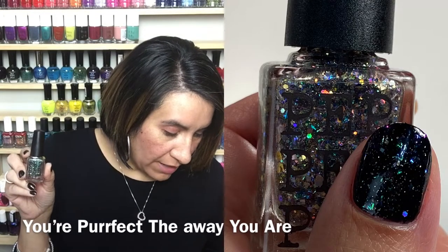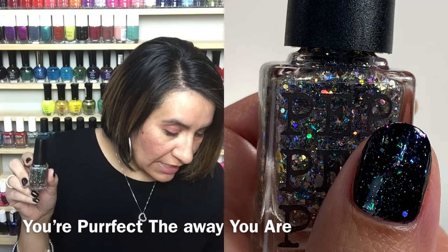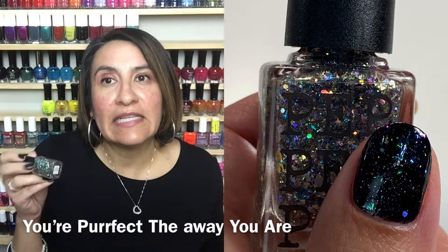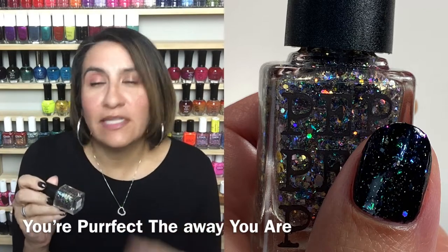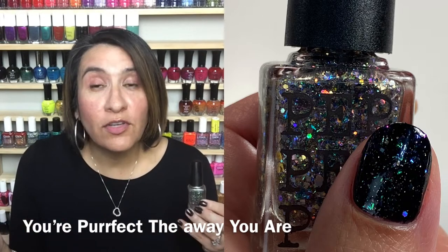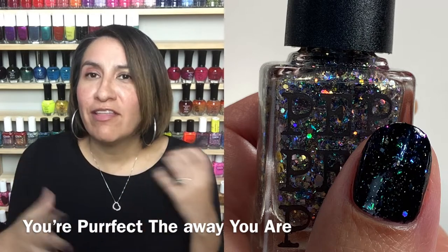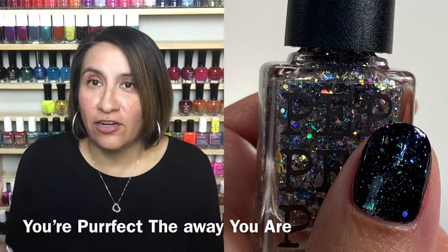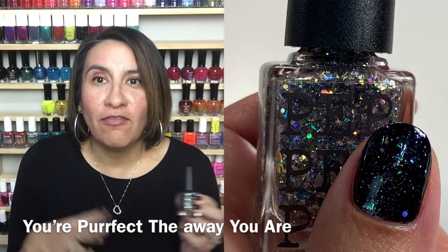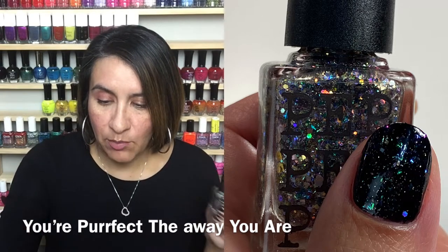Next polish in the collection is called You Are Perfect The Way You Are. This is described as blue, teal, violet UCC flakies, gold micro glitter, rainbow iridescent flakies, and black glitter of different sizes. When I saw this, it said topper to me. So I did not try to get this opaque on its own. Instead, I did a skittle manicure to see this over some different colors. I really enjoyed this topper. It's sort of everything but the kitchen sink — but in glitter — which is amazing. It had great glitter payoff and it's not base heavy.